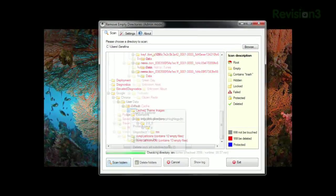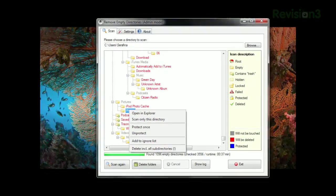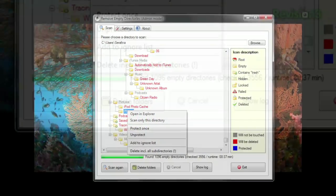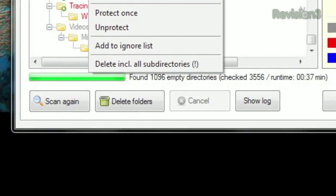Once it's done, you can right-click a folder to protect it from deletion once or add it to the ignore list. Once you're prepared to delete all the folders in red, click the Delete Folders button and you're done.